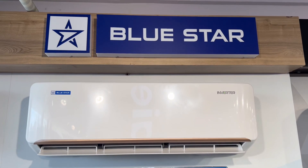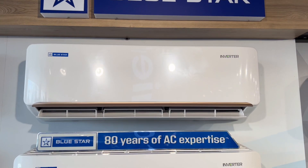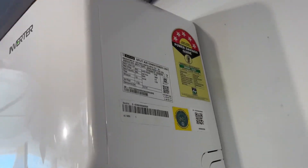Hello viewers, I am going to show you a Blue Star exclusive model in the top end. This is the 1.5 ton 5-star model available. This is the QNUR Avian model.